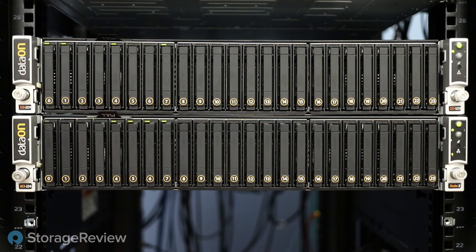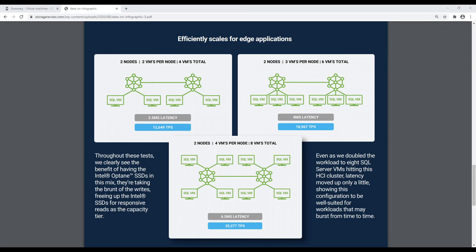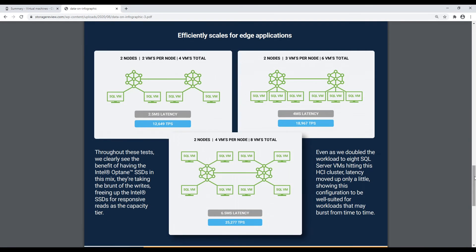With the two-node solution specifically on hand here, it's a good-looking little cluster. One important topic at the edge is cost, performance, and resiliency. Kevin ran a number of tests and scenarios including failing a node, to give businesses a feel for what would happen — because at the edge you don't always have someone ready to immediately service a failed drive or node.